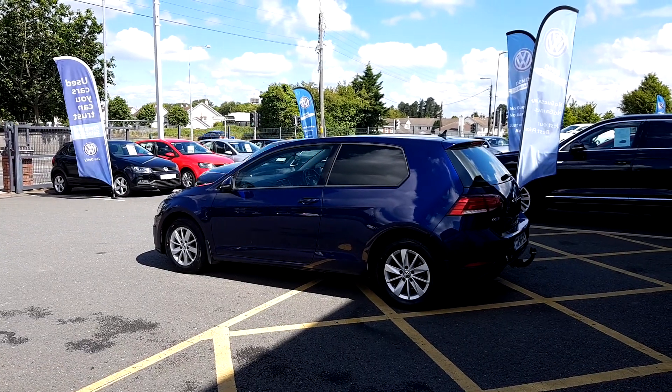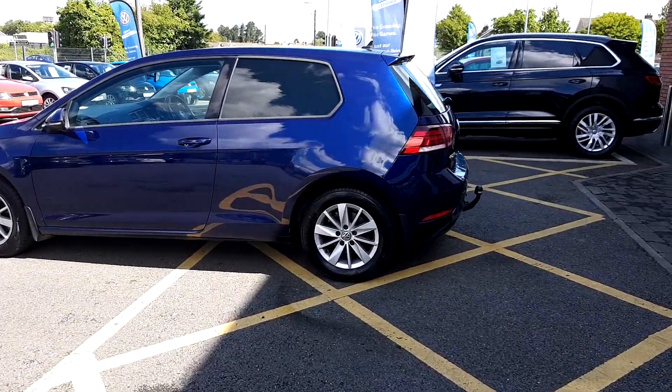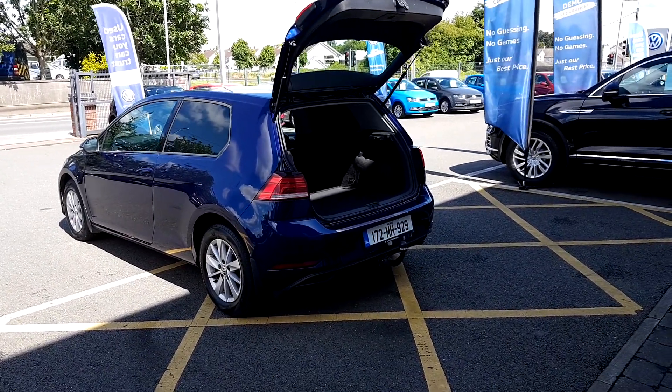Here is a view of the passenger's exterior side of the car. As you can see, the car comes with upgraded alloy wheels. The car is also equipped with a tow bar and has a very spacious boot size.